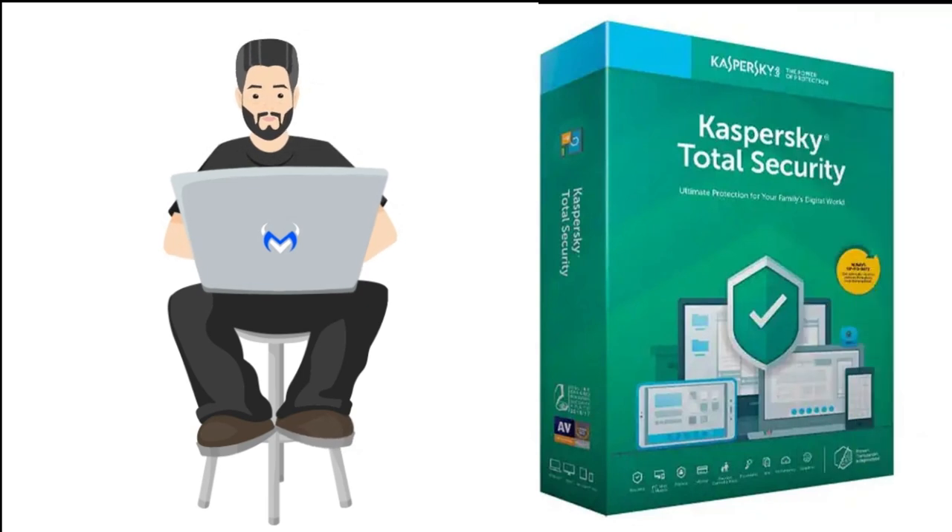Next, we have Kaspersky Total Security. Kaspersky provides robust antivirus protection with features like malware scanning, ransomware protection, firewall, VPN, parental controls, and online banking protection. It offers excellent malware detection rates and low system impact. Kaspersky Total Security is compatible with Windows, macOS, Android, and iOS.